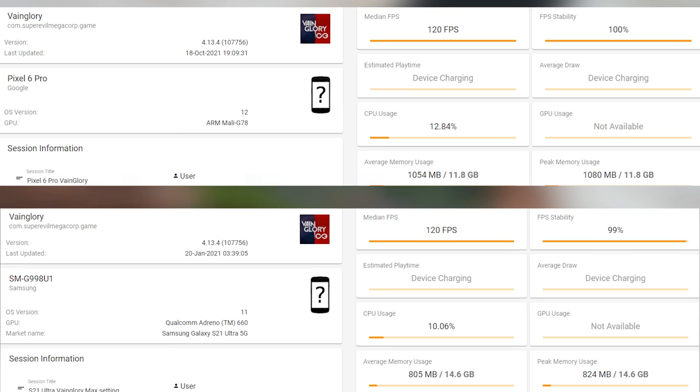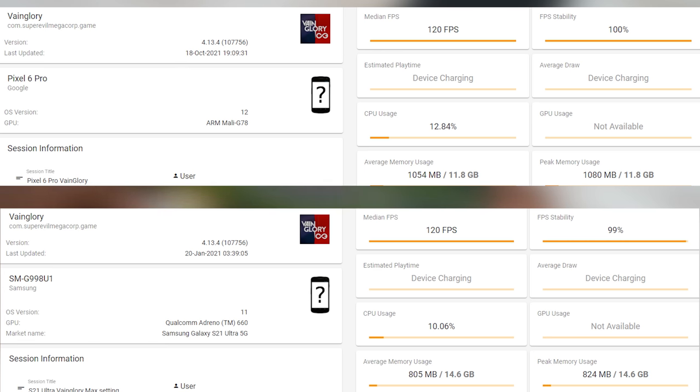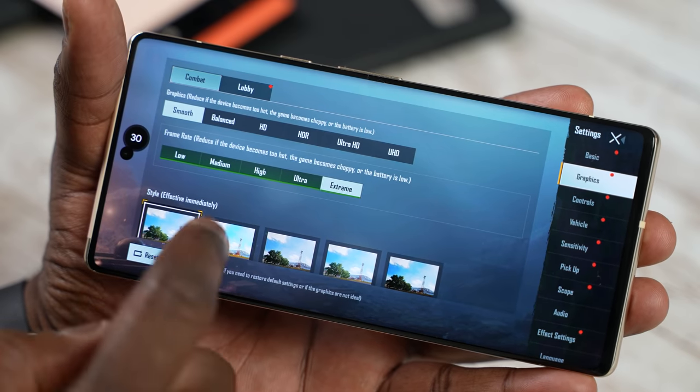Moving over to Vainglory, both can do 120 frames per second quite easily — 100% FPS stability for the Pixel 6 Pro, 99% for the S21 Ultra. Moving to PUBG Mobile Smooth Extreme, both again hit 60 FPS with 99% frame stability for both. Currently the Pixel 6 Pro cannot do Ultra HD Ultra, so only the Galaxy can do that at 40 frames per second with 100% stability.